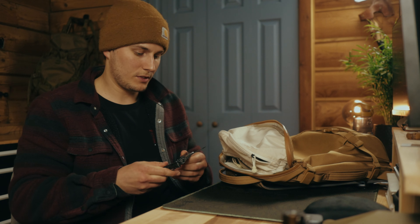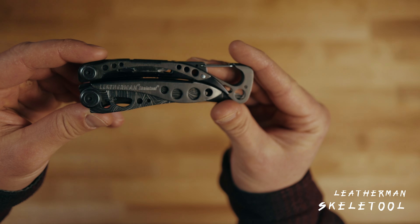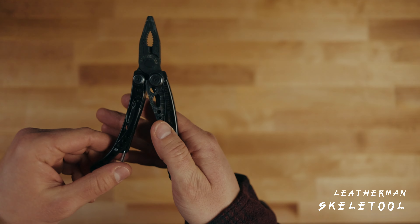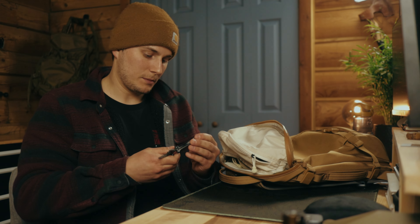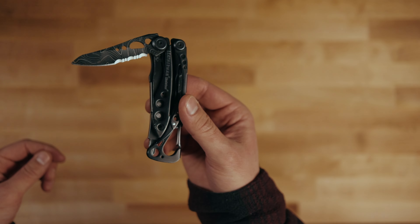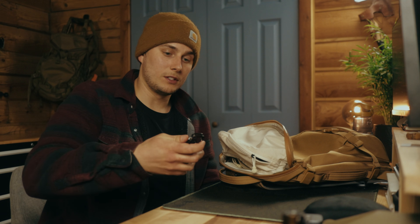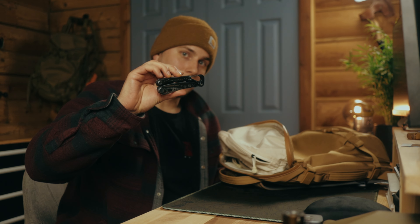Next up is the Leatherman Skeletool. This is a multi-tool — if you're not familiar with Leatherman or the Skeletool, you should just get one. This thing might be the most used item I have. It's got a great set of pliers, snips, a Phillips head, a flat head, and all those bit tips. It's got a nice knife with both a serrated and flat edge, which I prefer. It's also got a carabiner clip that's also a bottle opener — I use that all the time for Topo Chicos or beers. One of my favorite things I've ever owned.